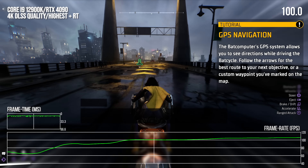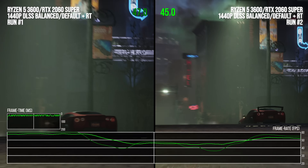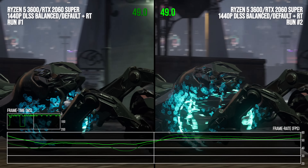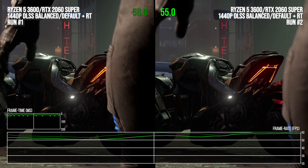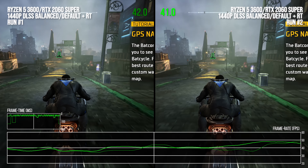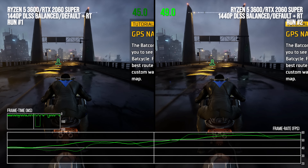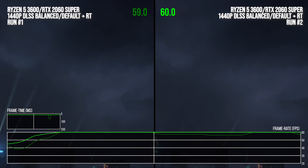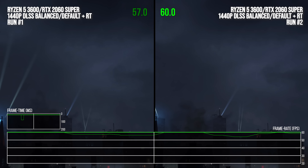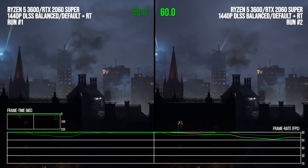The only way the intro does not stutter is if it is played more than once. The second time through, the stutters will not be there because the shaders needed for the graphics will have already been compiled. That's why the recording on the right does not showcase the stutters we're seeing on the left — that is my second time playing through the intro on that configuration. That is not a realistic expectation though; a player shouldn't have to play the game a second time for it to run better.